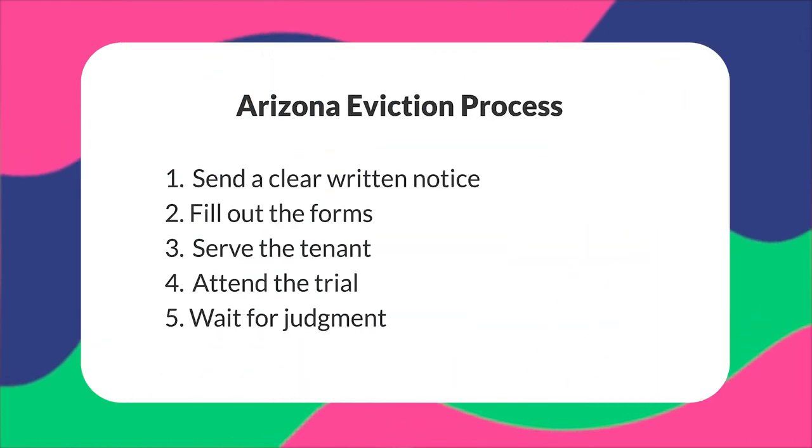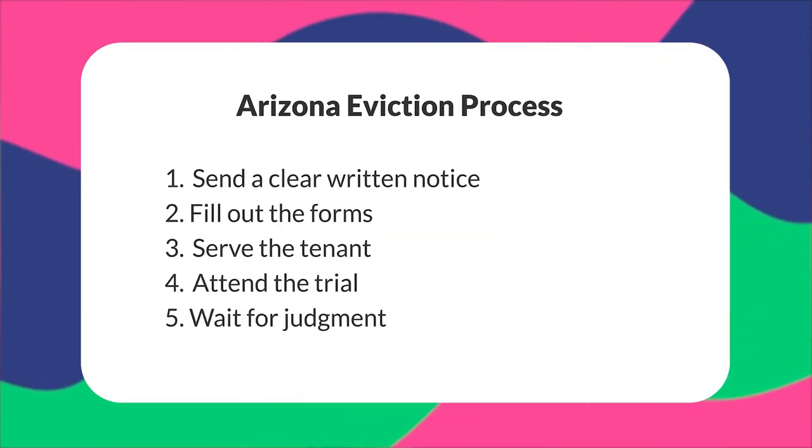Arizona eviction laws follow the same general eviction process as everywhere else: send a clear and written notice, fill out the form, serve the tenant, attend the trial, and wait for judgment. But every eviction process is different and pretty dependent on the lease and rental agreement signed by the tenant and the landlord. It's always best to exercise meticulous file-keeping to avoid errors that the tenant could possibly exploit.